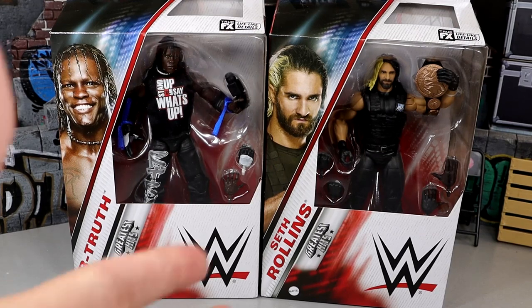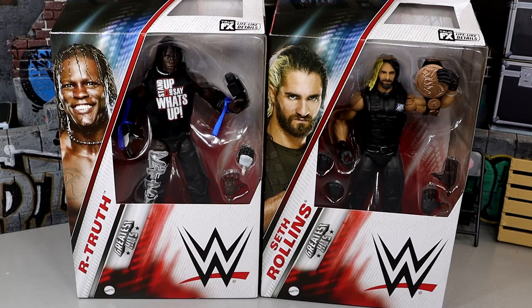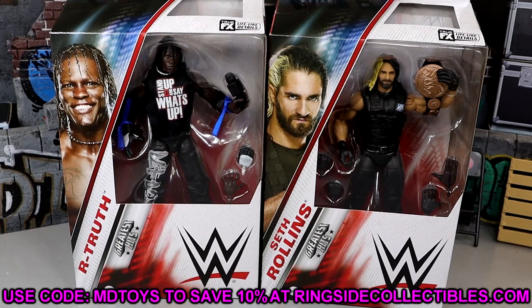Compare them to their original formats — that'll be interesting to see. The Greatest Hits wave, I feel like it's been hit and miss. There's some figures that I think have been fantastic and some I just felt like were completely off the mark. But if you guys want to grab these figures, you can do so over at RingsideCollectiblesWrestlingFigures.com — use code MDTOYS and get in on the Cyber Monday sales.